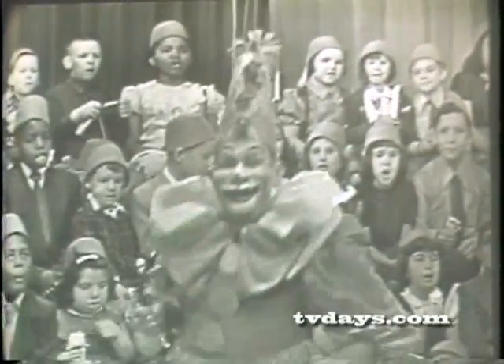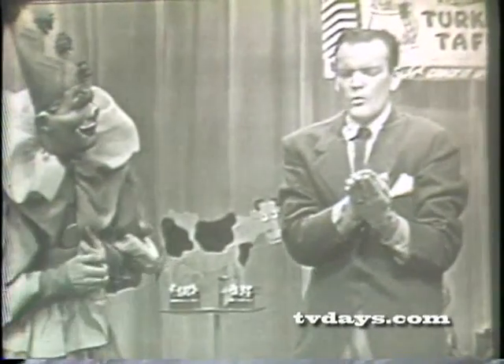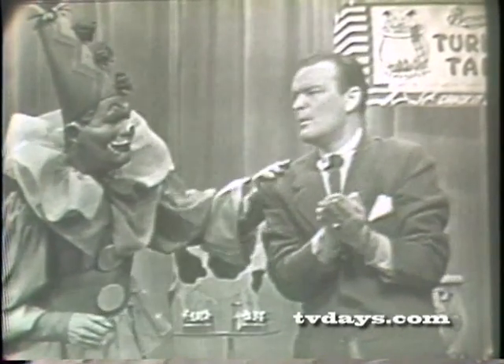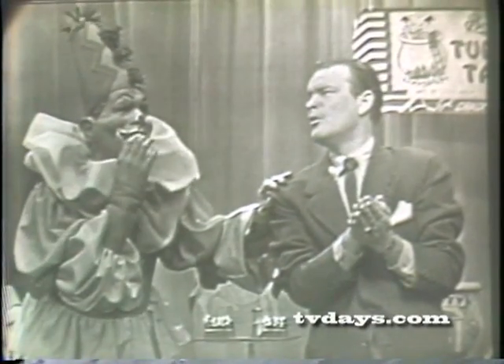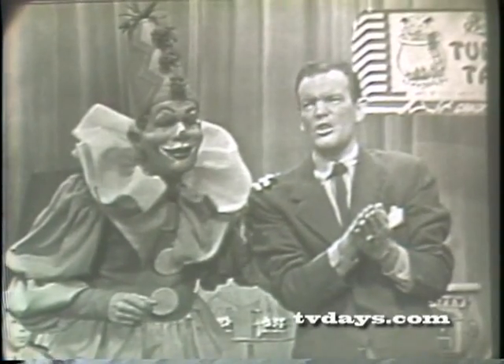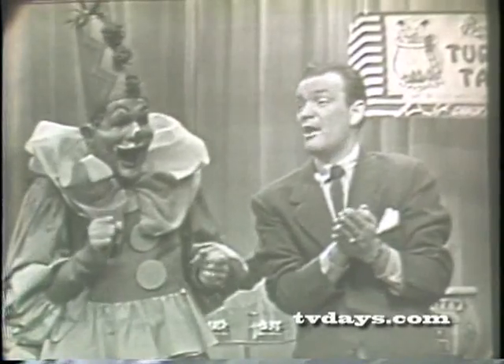Hello, everybody! What are you doing? Nothing. What have you got there? Won't tell you. Well, tell me. No. You want a hint? Give me a hint. All right. It has the dandiest, candiest flavor. And it melts in your mouth.